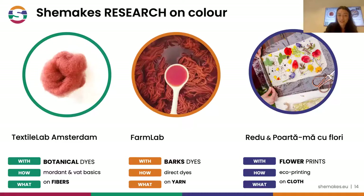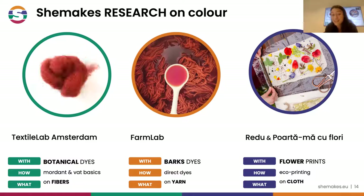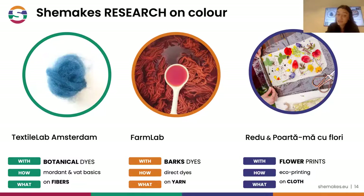These are the three sections. Here in Amsterdam we work with botanical dyes - plants. We work with two processes: mordant and vat. And we dye fibers. For the farm lab, we will see the bark dyes - these are direct dyes without a mordant, executed on yarns. And at Redoo, with Porta Macuflori, they will be exploring flower prints and leaf prints with eco-printing on cloth.